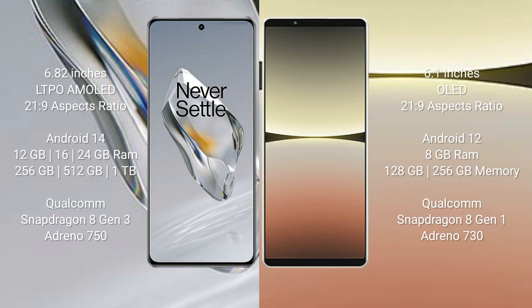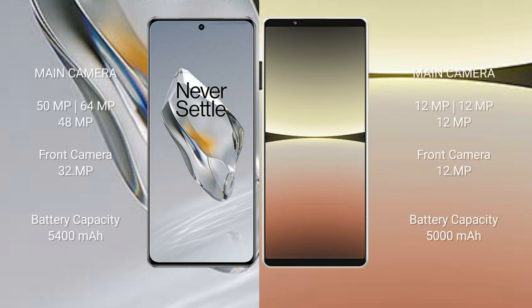The OnePlus 12 features a triple rear camera setup: 50MP plus 64MP plus 48MP, and a 32MP front camera. The Sony Xperia 5 Mark 4 also has a triple rear camera setup: 12MP plus 12MP plus 12MP, and a 12MP front camera.